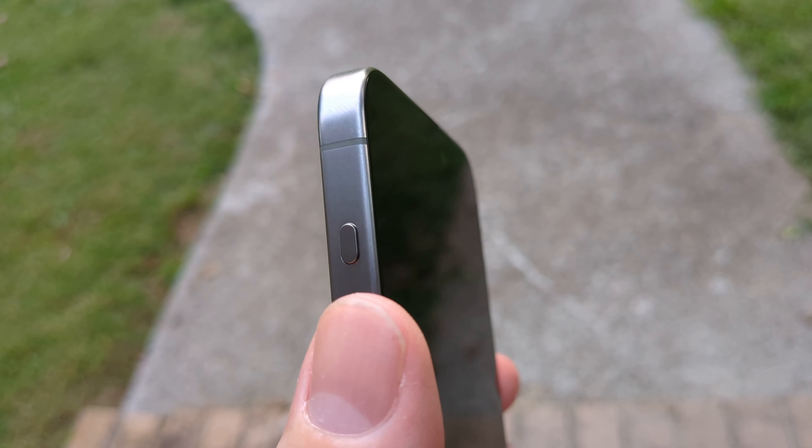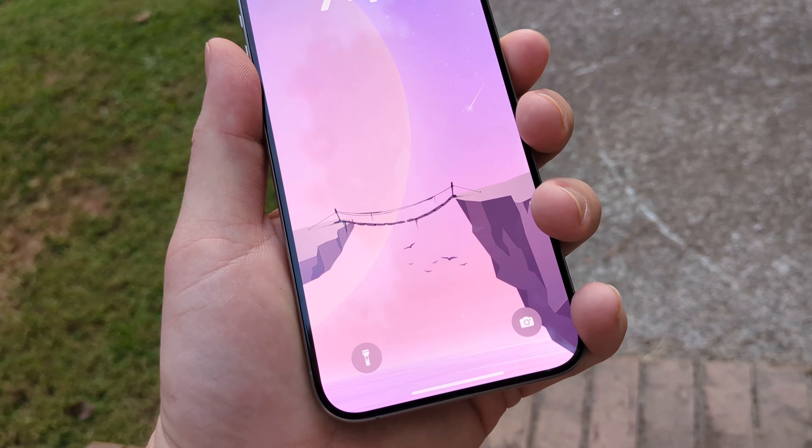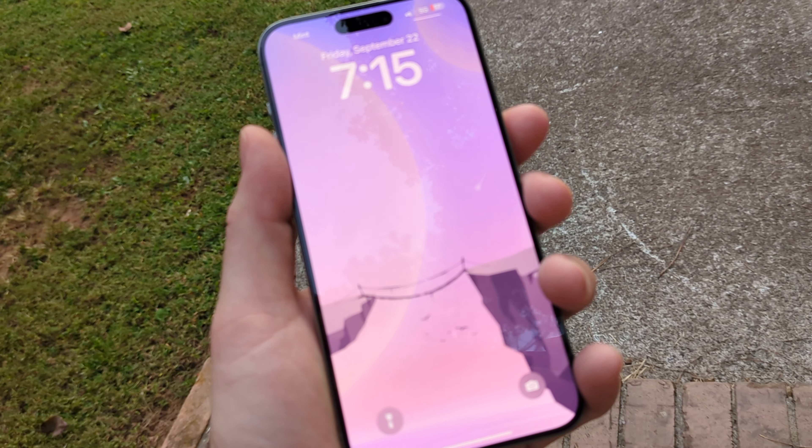These bubbled edges are nice. I definitely love this phone. I'm going to try to keep it.